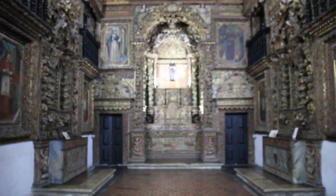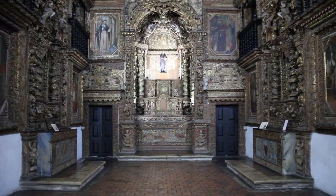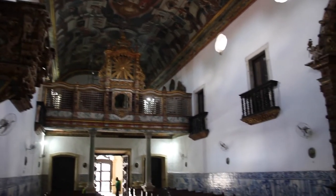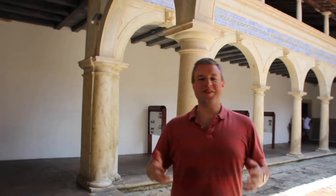This is the altar of San Francisco — this is the most important part of the church and it's gold plated wood. This church actually took 200 years to complete. They started building it in 1579 and completed it in 1779. This was the time when Brazil was a Portuguese colony, so it was built completely by the Portuguese and obviously with the use of slave labour as well.